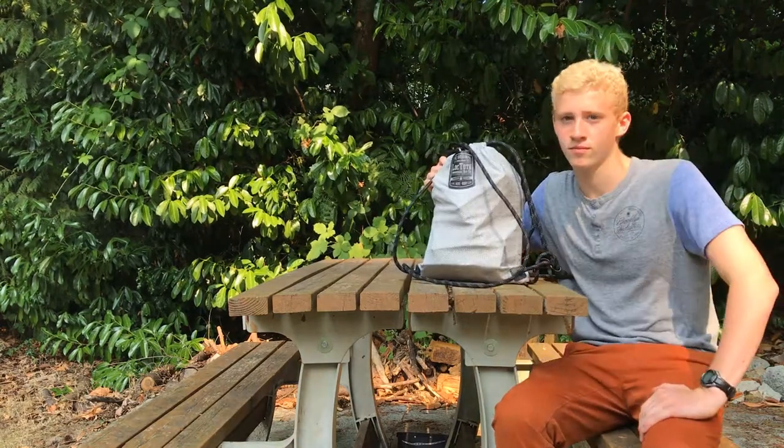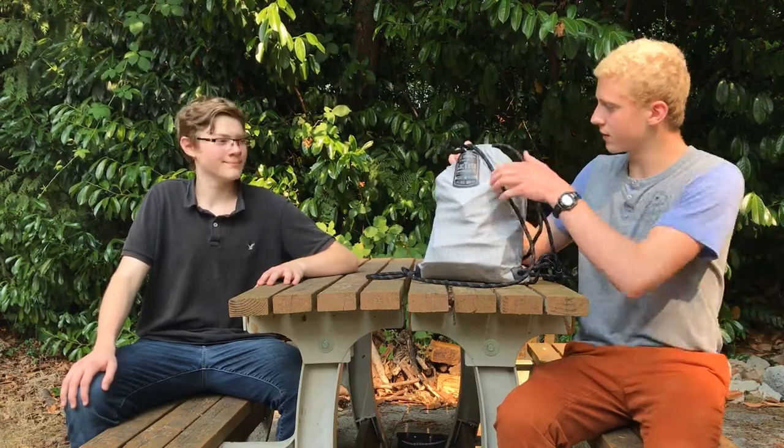I'm D-Liver, and I'm Squawk, and welcome back to D-Liver and Squawk. I bet you're wondering what this is. In fact, it's a loot bag.